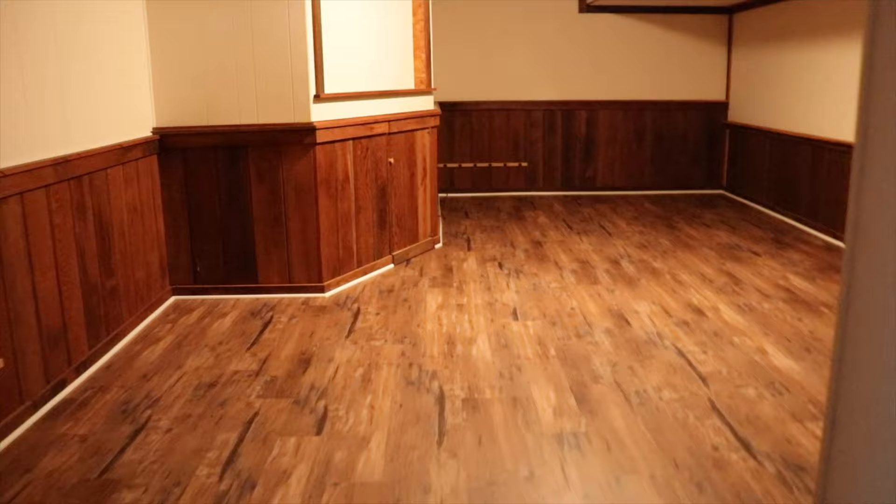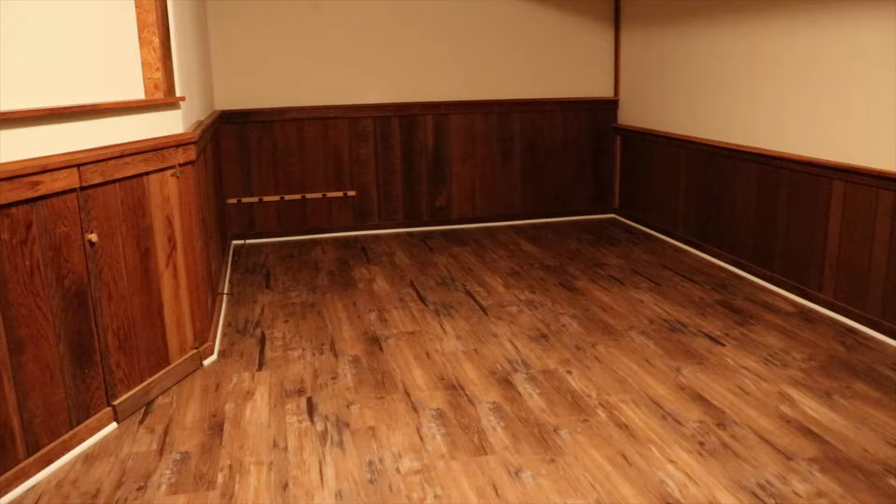So what do you guys think? Looks cool, huh? Now for the fun part — buy the furniture after I paint and start decorating.